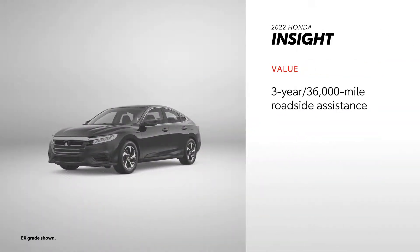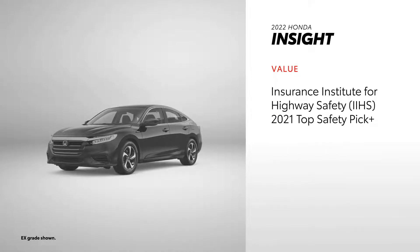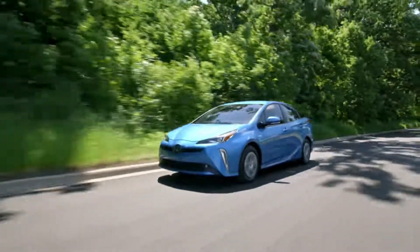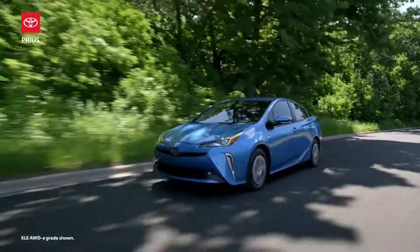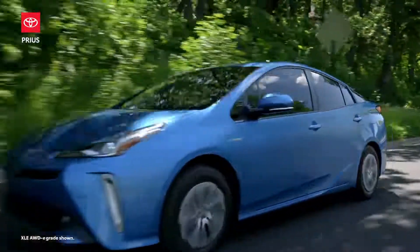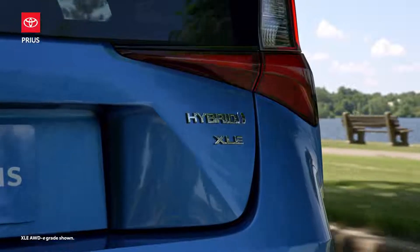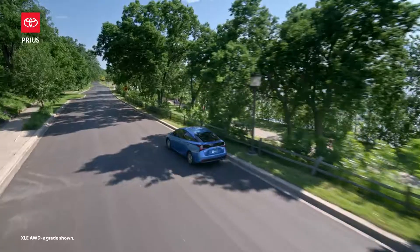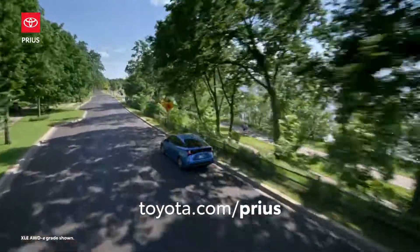Insight also provides a solid value story, backed by a strong roadside assistance plan and some notable awards, but it can't quite match Toyota's overall brand accolades, and its hybrid battery warranty also leaves a bit more to be desired. More than 20 years ago, the Toyota Prius changed the automotive landscape when it introduced the world to modern hybrid technology. To this day, Prius is still making huge waves across the industry. Discover one for yourself today at Toyota.com.